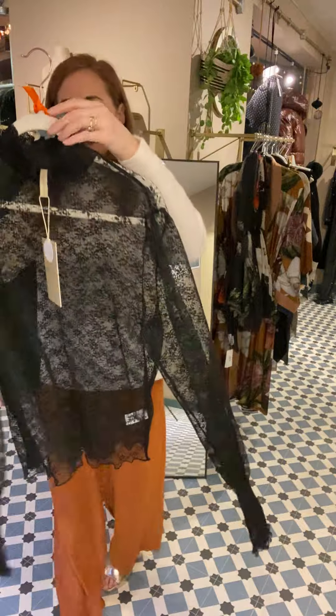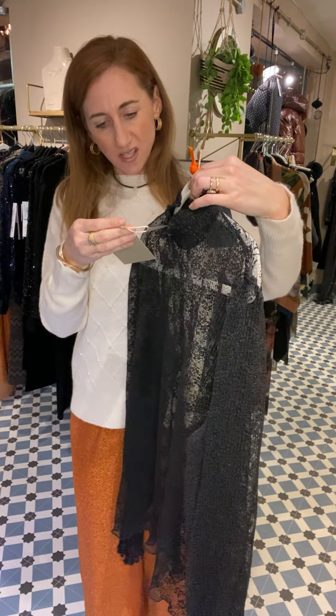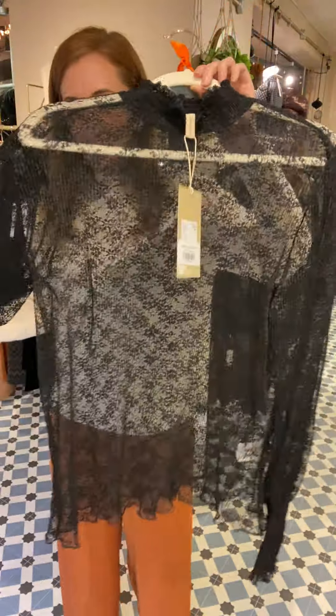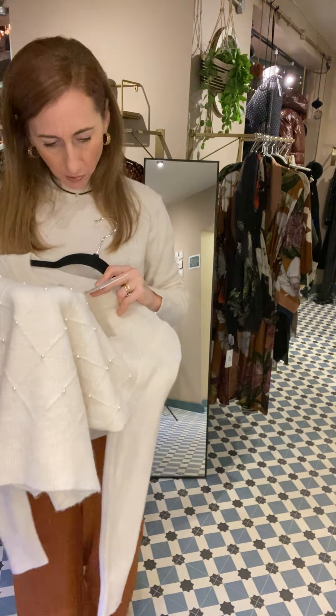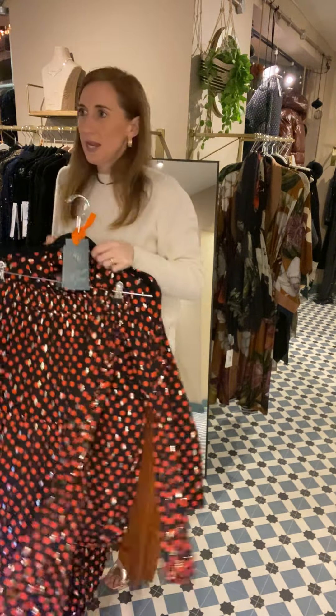Charlotte has this so we've sold quite a few — it's the Valley top in large, just one left now, £42. That would fit a 16 definitely as well as a 14. Going back to my little Nessi jumper — I have actually got the medium on, wearing it a little bit more oversized, but you could have it quite neat and fitted if you wanted to.